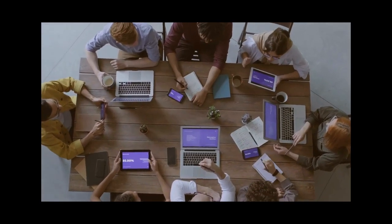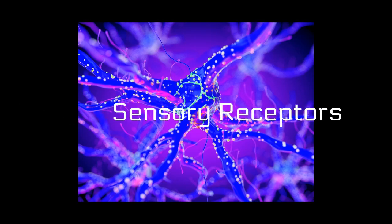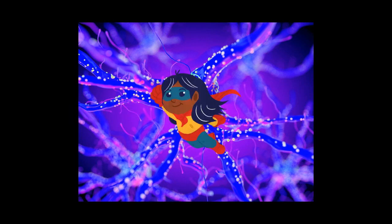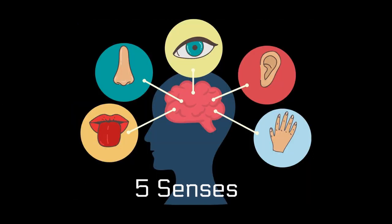Ever wonder how we interact with the world around us? Well, let's start with sensory receptors. They're the unsung heroes behind our five senses: sight, sound, touch, smell, and taste.